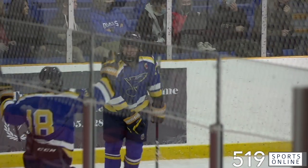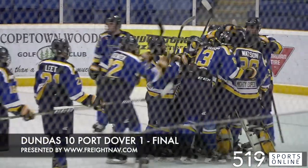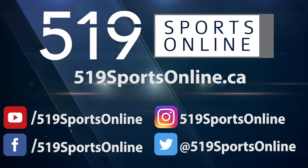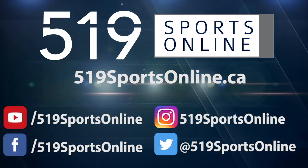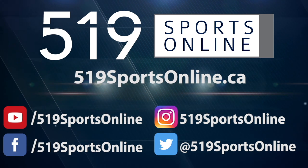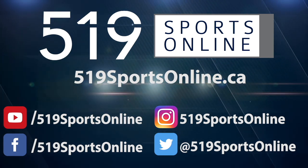His first goal of the year is a beauty. And it's the Blues with a big win on home ice — they beat Port Dover by a final score of 10-1 on Thursday night. For more highlights, visit our website, 519sportsonline.ca. Be sure to subscribe to our YouTube channel, and follow us on Facebook, Instagram, and Twitter.